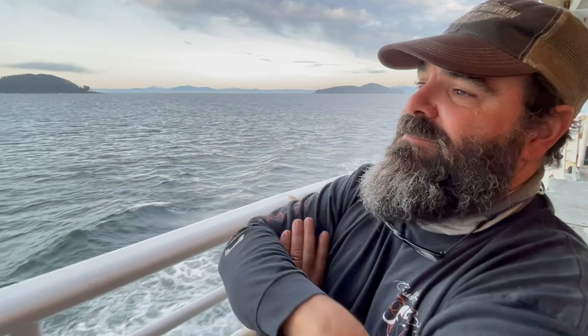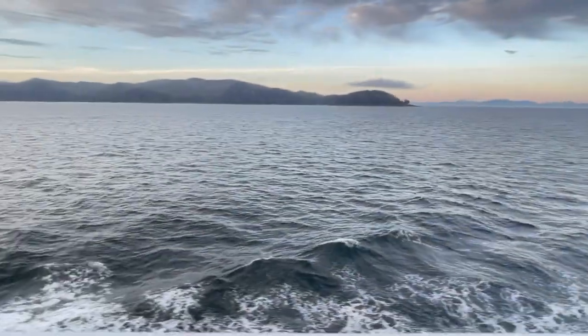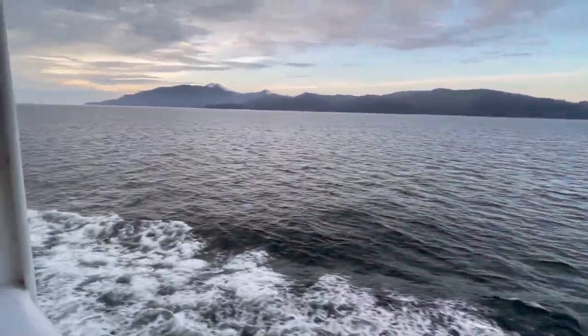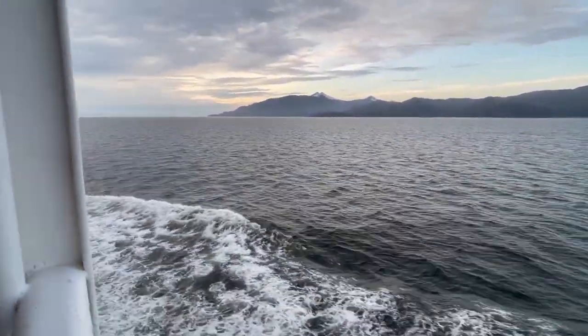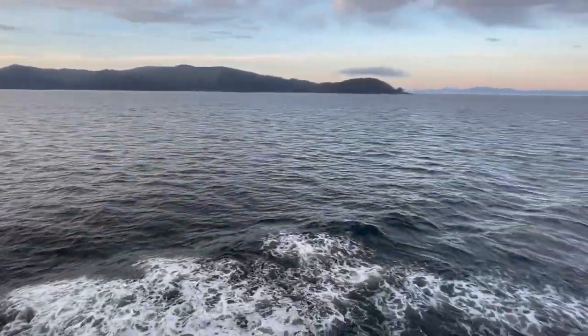We're fortunate to have flat calm days. Even this is flat calm — it's unprotected water but flat calm. One more look and then I'm going in. It's cold. Let's go inside and warm up a little bit.